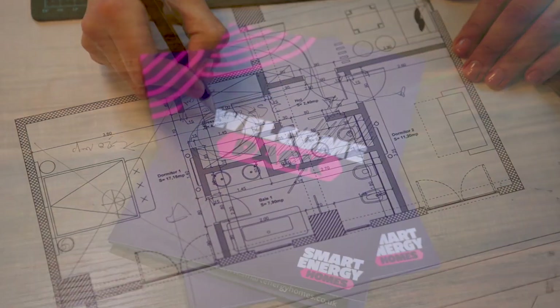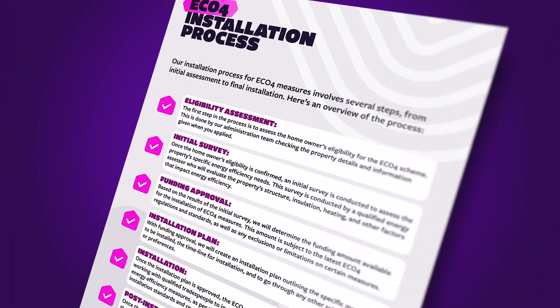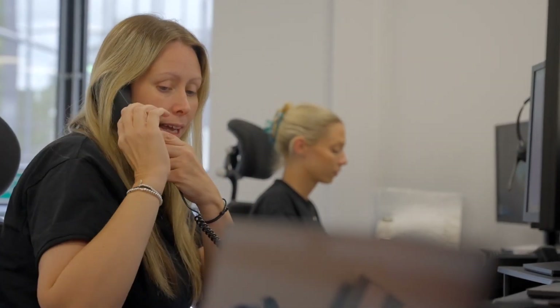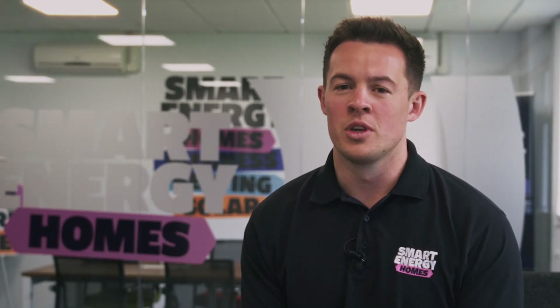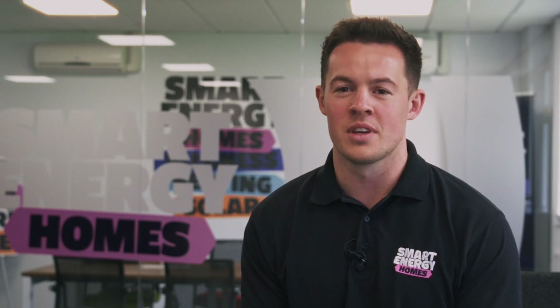Once the designs have been finalised, we will send you your bespoke welcome pack. This will contain useful information about the work that will be carried out over the coming weeks, and contact information ensuring you have someone you can talk to in person if you have any questions. You will also be assigned a dedicated project coordinator, who will be a point of contact throughout the entire process, and will liaise with you on a daily basis if necessary.